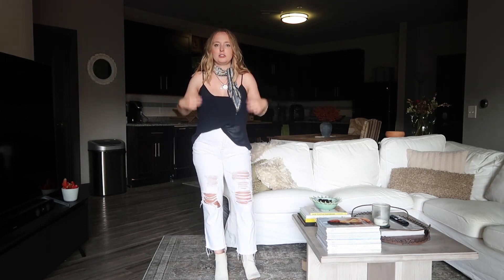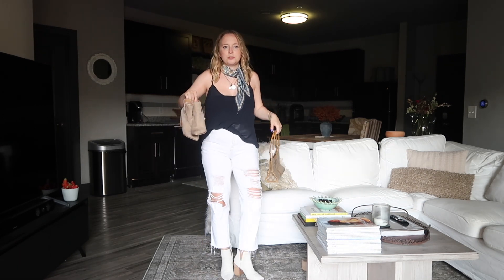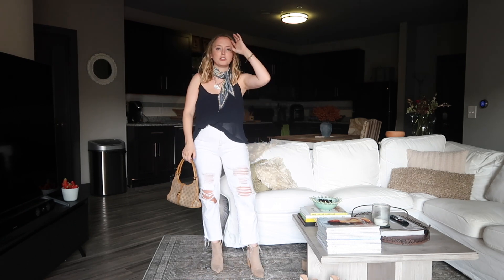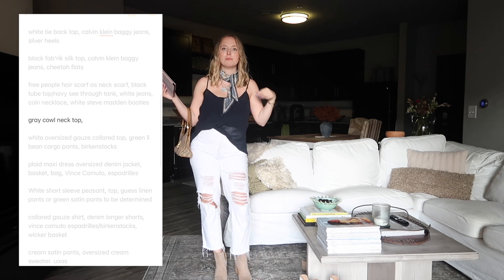I actually wore this to a birthday party. The tank top is annoying - it needs to be altered. I like that it's sheer but it's hard to figure out what to wear underneath. I also wore it the first day I got my haircut - the little necktie was cute with my hair short. I actually swapped these boots for the brown version, which I thought looked a lot better, and then carried this vintage Gucci bag.